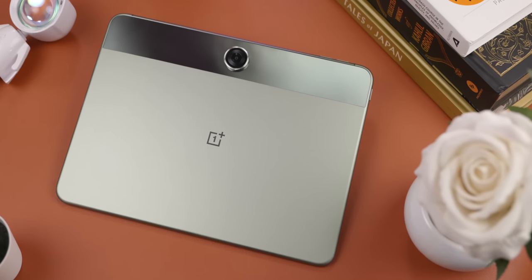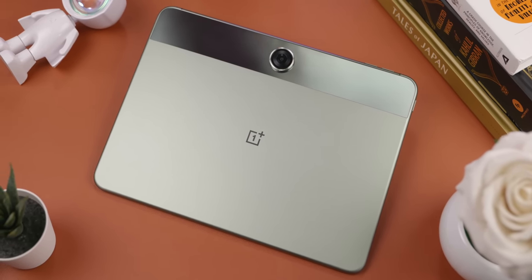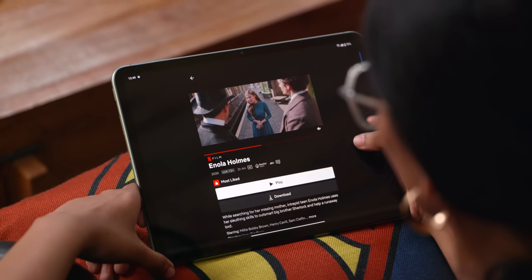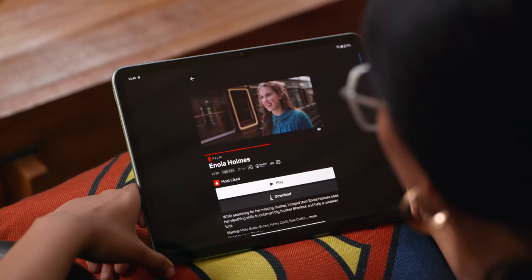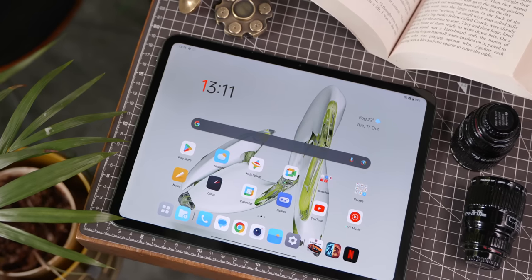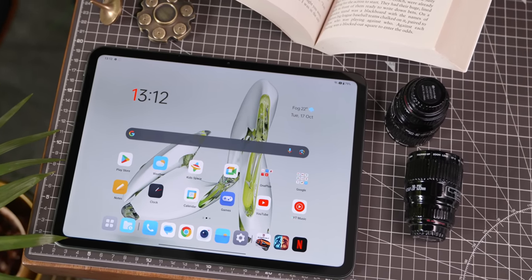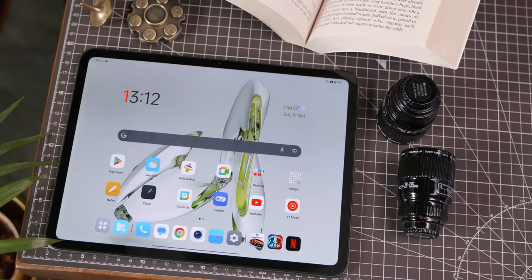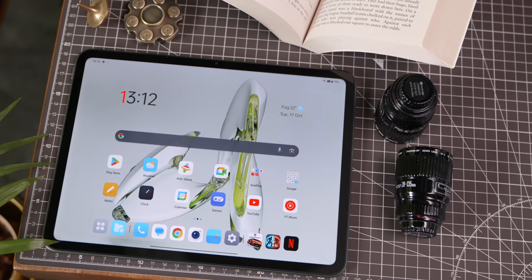This is the new OnePlus Pad Go, and we've been using it for a while. Tablets are becoming more and more popular in India — just a couple of years back, people had completely stopped buying Android tablets and companies had stopped manufacturing them. Then suddenly we see a boom of tablets, and this one is surprisingly good, performing better in usability and display compared to the previous OnePlus Tab.